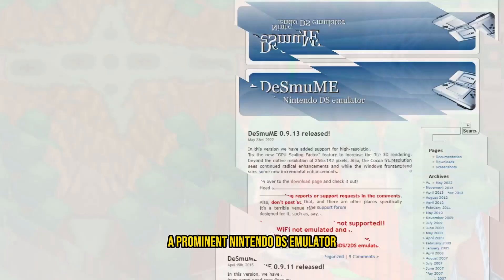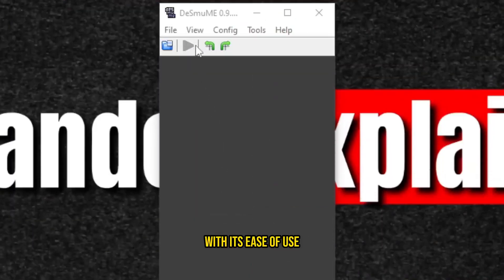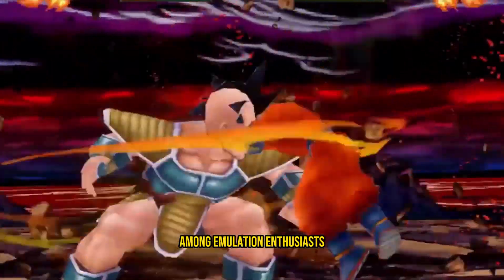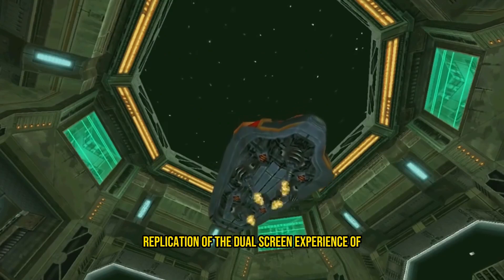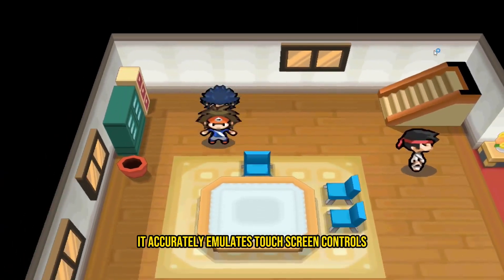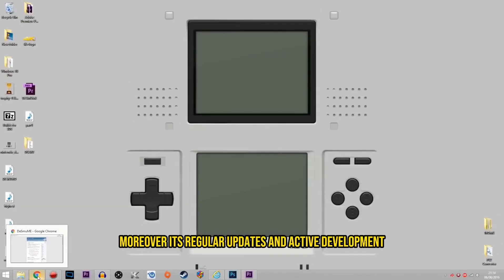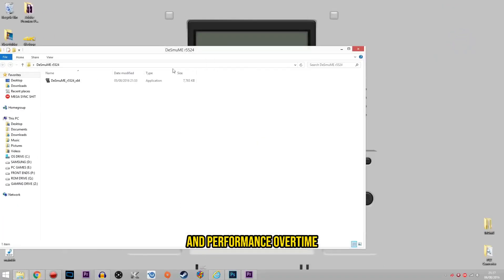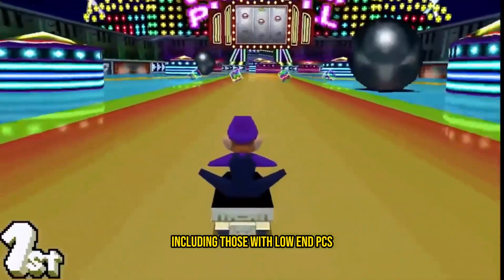DeSmuME: DeSmuME, a prominent Nintendo DS emulator, empowers gamers to revisit the vast library of Nintendo DS titles on their computers. With its ease of use and ability to run on various hardware configurations, DeSmuME has remained a popular choice among emulation enthusiasts. One of DeSmuME's notable features is its faithful replication of the dual-screen experience of the Nintendo DS. It accurately emulates touchscreen controls, microphone input, and dual displays, ensuring an authentic gaming experience. Its regular updates and active development community contribute to improved compatibility and performance over time, and its lightweight nature makes it accessible to those with low-end PCs.